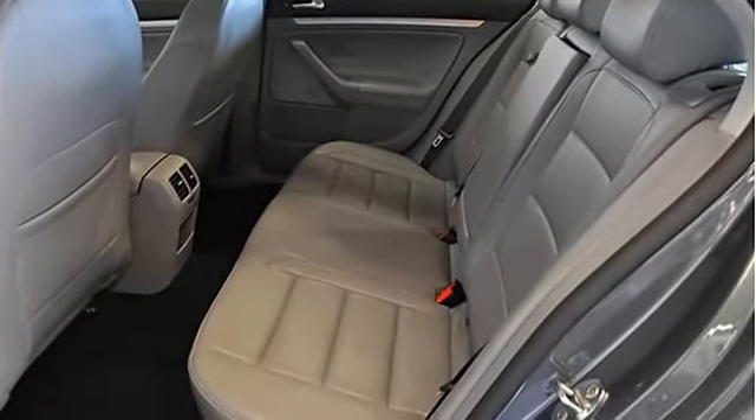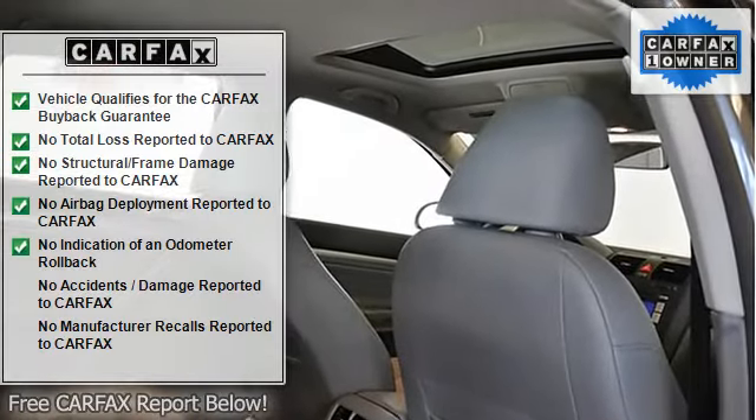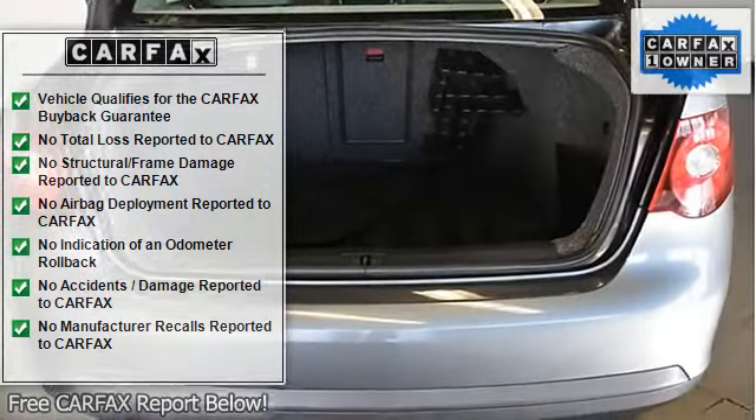Keep in mind all pre-owned vehicles are one of a kind, and this one can be yours today. We work hard to make you the best deal on the vehicle you have always wanted. After all, we know how we take care of you today determines your desire to do business with us in the future.